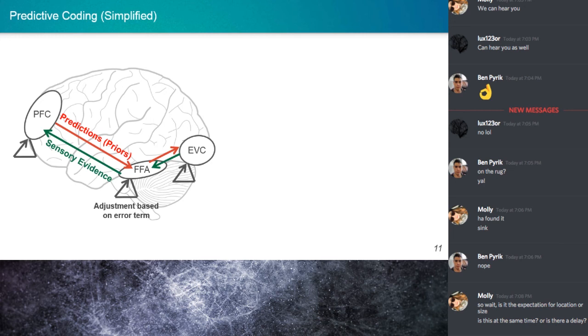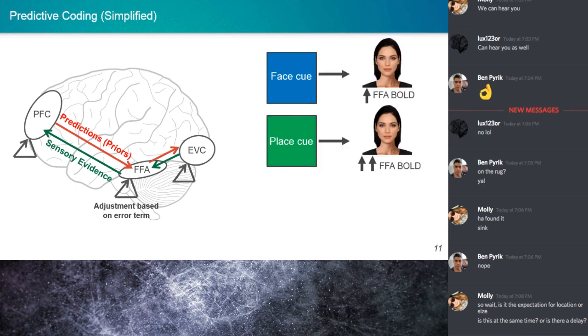For instance, someone sees a blue square followed by a face, and they've seen this happen a couple of times. The visual input of the face hits the retina, goes to the optic nerve, optic chiasm, thalamus, and eventually hits the early visual cortex at the back of the brain. Here it interprets the low-level information present in that image, then flows that information forward into other areas — eventually hitting the FFA, responsible for representing faces.